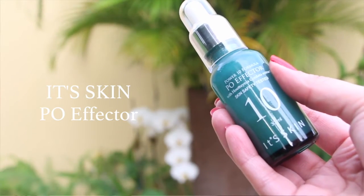For skincare, I have the It's Skin Power 10 Formula PO Effector Serum. I've been using this for quite a while now. They have a whole line with different serums that target different skin problems. This one in particular is for enlarged pores and sebum control, and it is such an amazing product. I've been using it morning and night. I only use a few drops — it does have a dropper — and I just apply a drop in my palm and on my fingertips, rub that all together, and pat it into my skin. I wait a couple of minutes before continuing with my normal skincare routine to give it time to set.